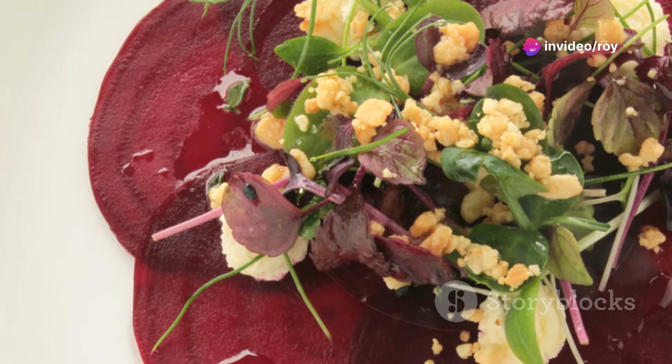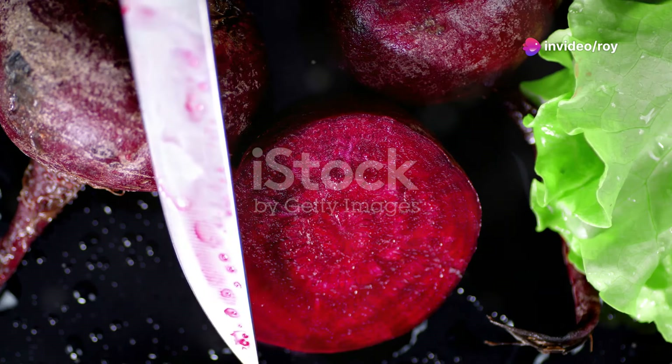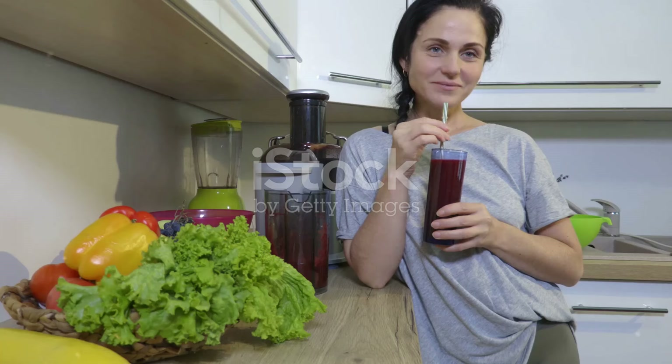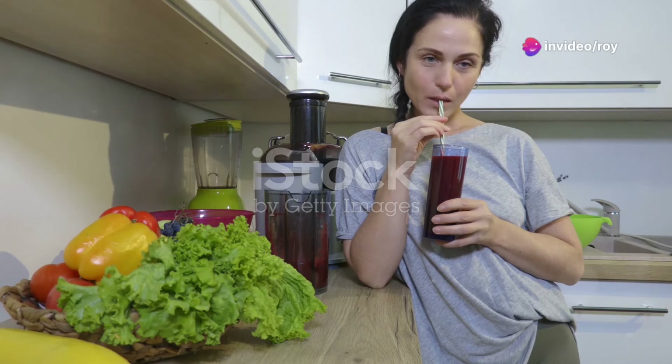Next, we have beets. Famous for their heart health benefits, beets are a stellar choice for elevating nitric oxide levels. Whether juiced or tossed in a salad, they're incredibly versatile. Just watch out for any added sugars if you're buying beet juice.